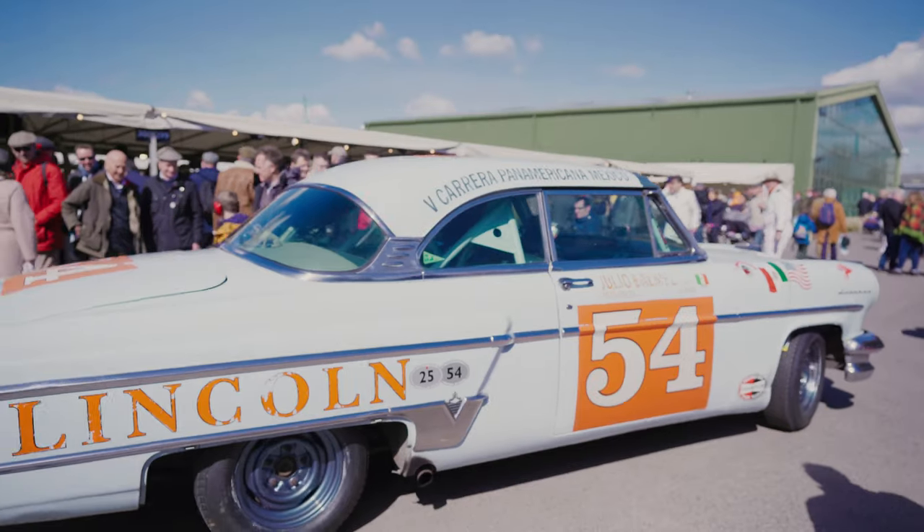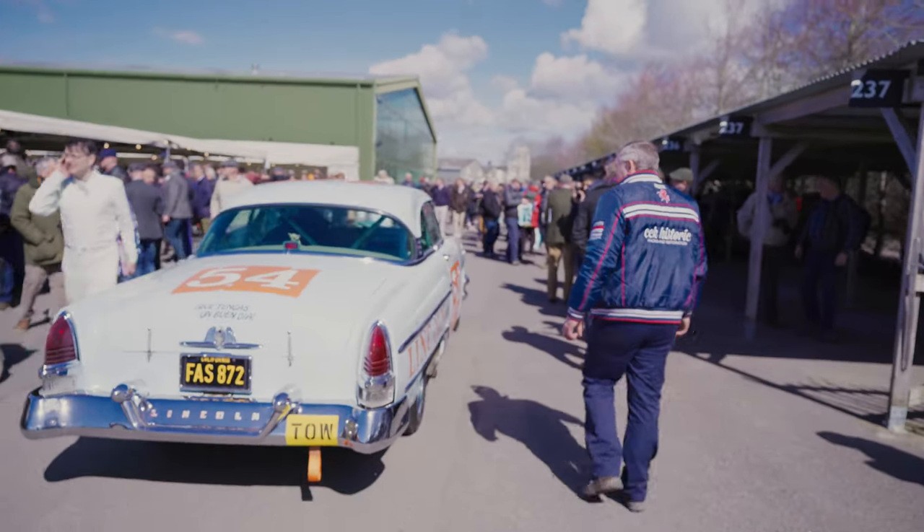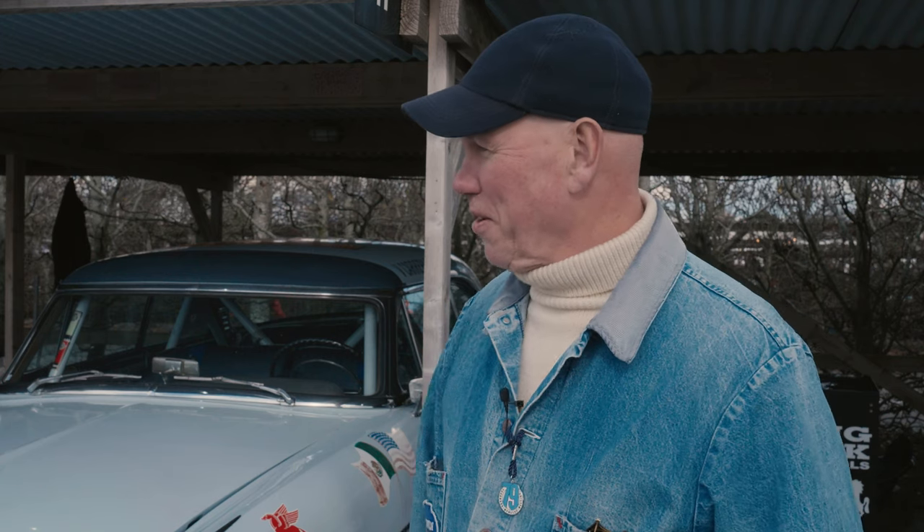So I did the retro event in '91. We drove the car to the start in the south of Mexico and raced it back. There were 116 cars entered that year, and we finished 57th — we thought just finishing was good enough.